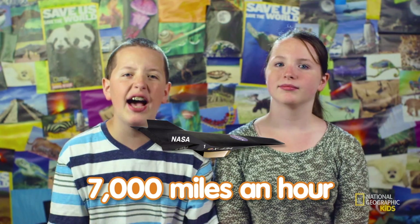The fastest plane in the world is NASA's X-43A, and it can fly at speeds around 7,000 miles an hour. This is called a supersonic plane because it can travel faster than the speed of sound.